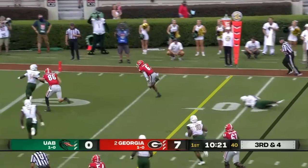Then it's a pass — Macintosh with a great catch, touchdown Georgia.